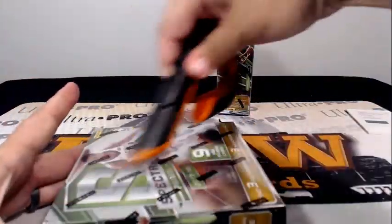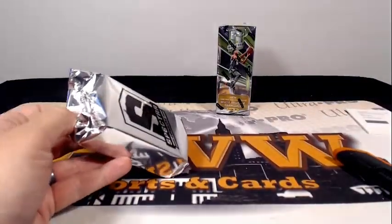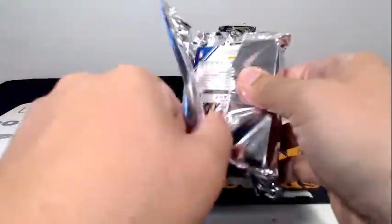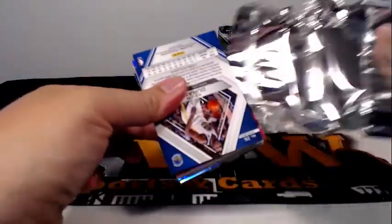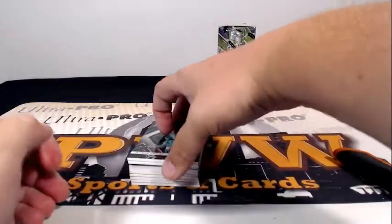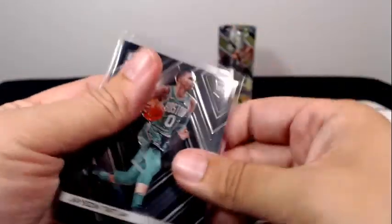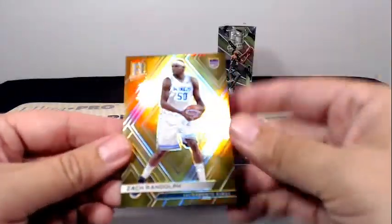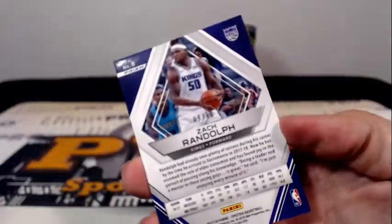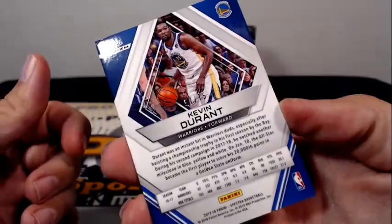On to box number three. Big old thick pack here — that thing is a little crazy. Jason Tatum base for the Celtics. Then we got Zach Randolph for the Kings, the yellow parallel, numbered 9 out of 10. Next up, it's a KD — Kevin Durant — numbered to 75.